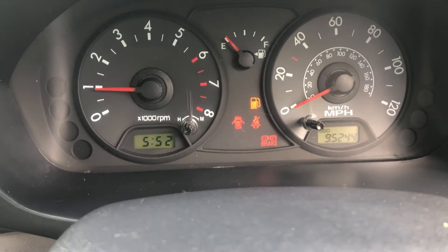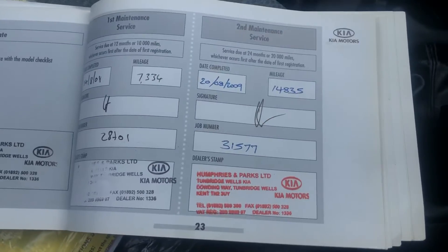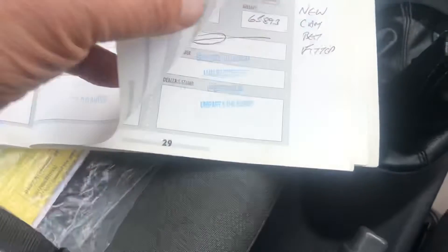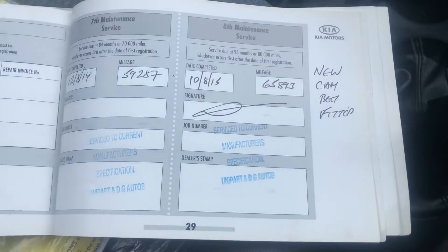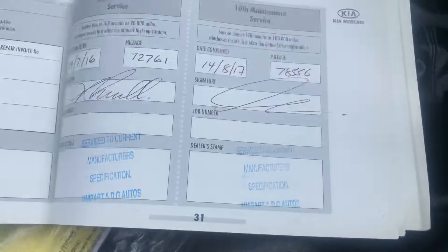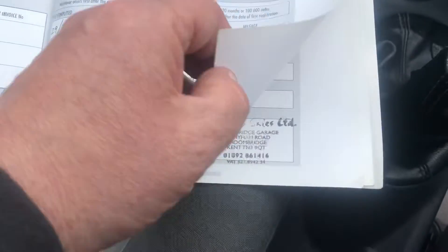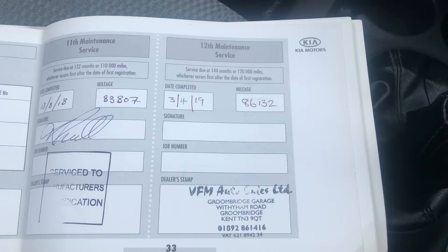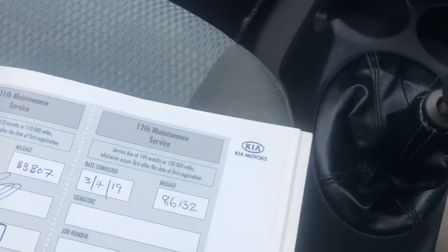95,000 miles of servicing — it's all documented here. So that's the last service there, and I've done about 9,000 since the last service. We would service it for a new owner.